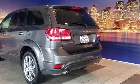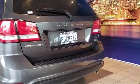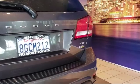Alloy wheels, air conditioning, rear air conditioning, and has less than 30,000 miles on the odometer.